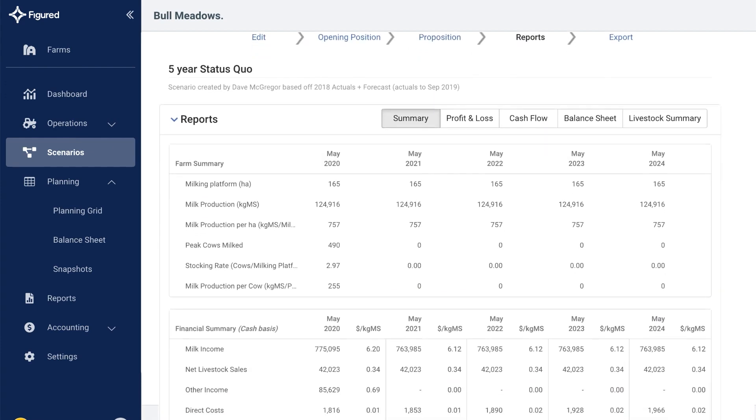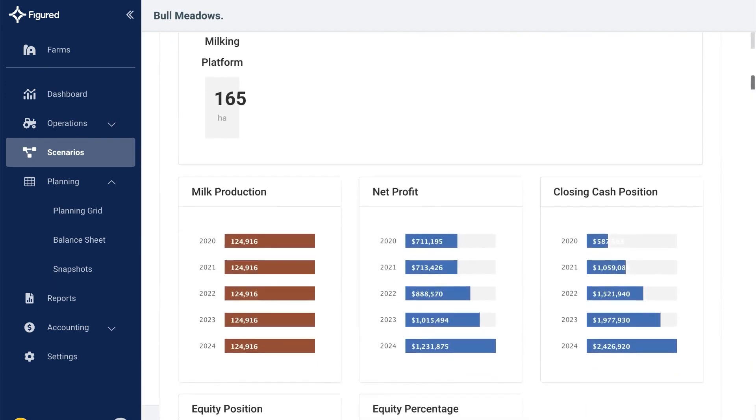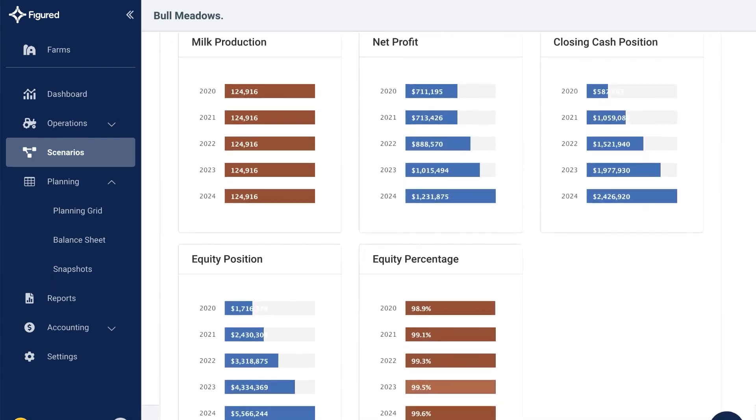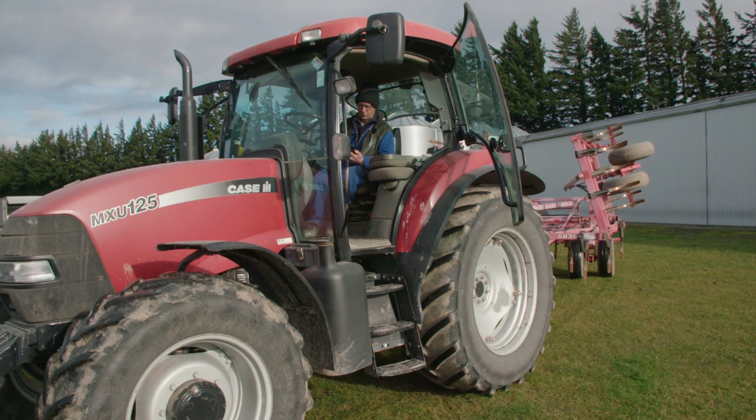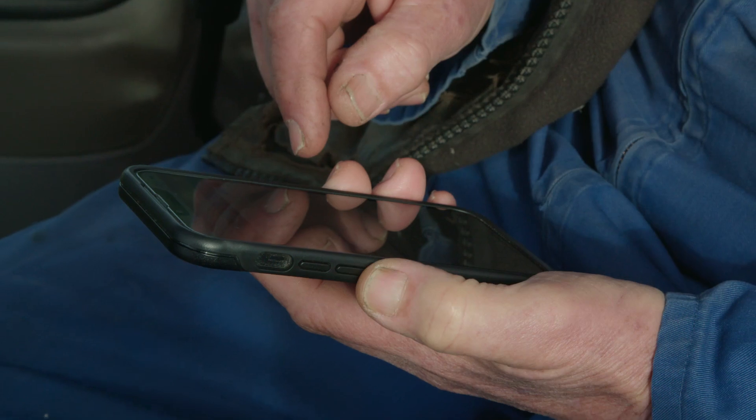By inputting a budget and entering revenue and expenses as you go, you will be able to monitor costs and make well-informed decisions. Because the software is online and in the cloud, you don't need to worry about what computer you use, as any computer that connects to the internet can be used — even your mobile phone.